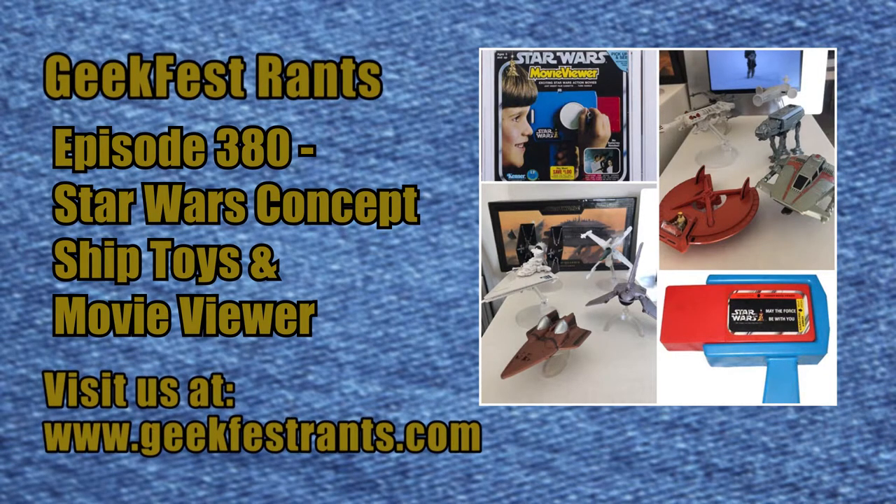Hi everybody and welcome once again to GeekFest Rants. My name is Carlos Peron and today we are once again taking the route towards Star Wars toys. Two different products we're going to be looking at today. First off is concept vehicles — not just the art as we've examined many times before from some of the highly acclaimed conceptual designers and artists in the Star Wars universe, but actual toys or three-dimensional representations of a lot of this concept art.